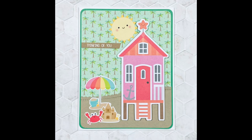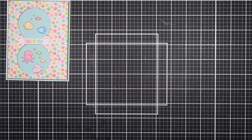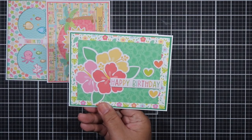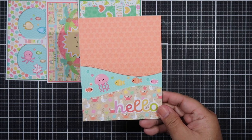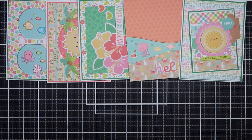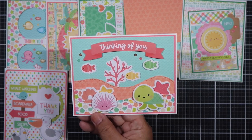Well, that completes my process video for the 10 cards. I hope you enjoyed it — if you have a favorite let me know in the comment section below. I love reading all of your comments and responding to you. I truly appreciate you taking the time to watch and supporting our Doodlebug collab. I hope that you will visit the others who are joining and show them some love as well. Thank you for spending your time with me on this Sunday morning — I will see you on my next video. Have a wonderful day, bye!